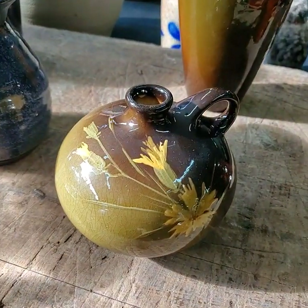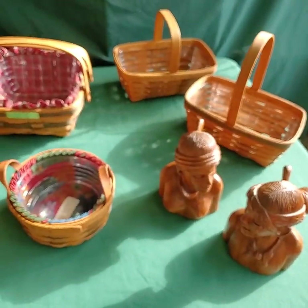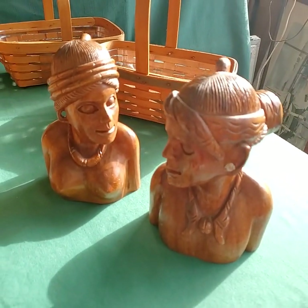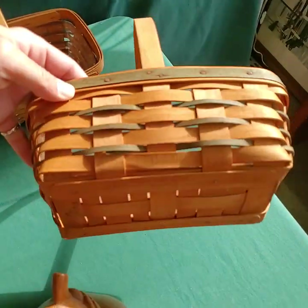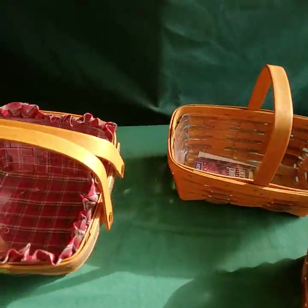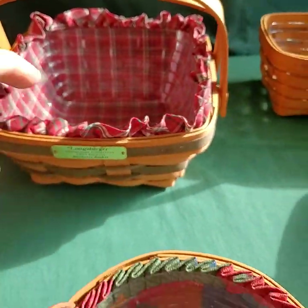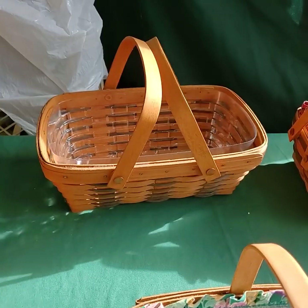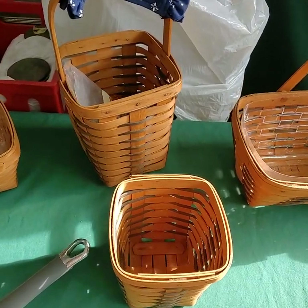Weller, a three-piece set in perfect condition. Lots of Longaberger baskets out for tonight as well. Two hand-carved wooden pieces here — these are the heritage collection. The silverware baskets are the only ones that don't have the liners.